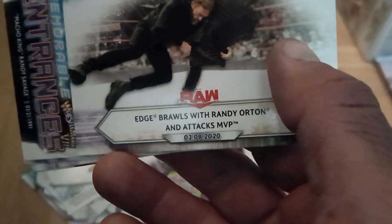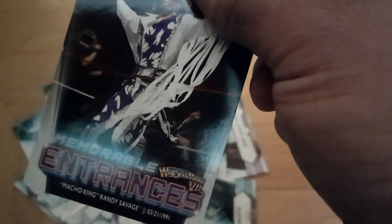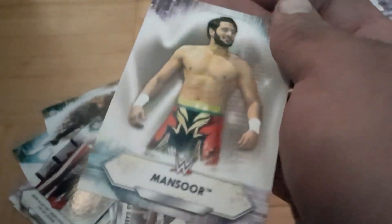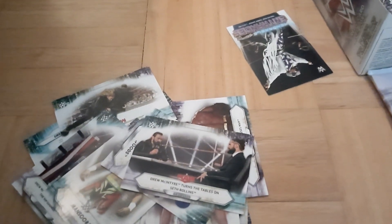Even the quality of the cards is really cheap. They're not good quality at all — really flimsy, printed on really thin material. Randy Orton attacks MVP. 'Memorable Entrance' for Randy Macho Man Savage, which is kind of cool just because it's Macho Man from back in the day. But for first impressions, they're pretty sad — just taken out of the pack and they're already bent up. The quality is just unfortunately not there.